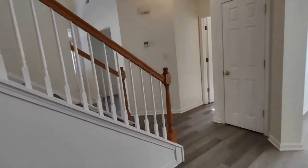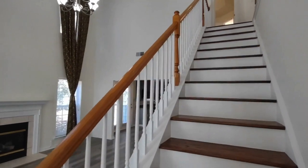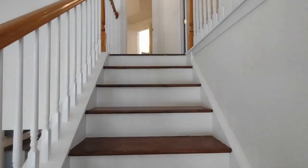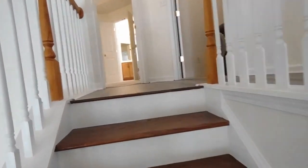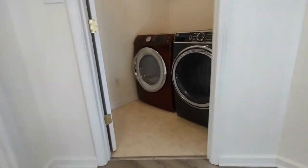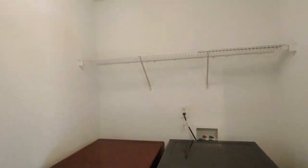Now let's go upstairs to see the bedrooms. At the top of the stairs, straight ahead, is the laundry room area. This laundry room is equipped with a washer and dryer, as well as storage space above.